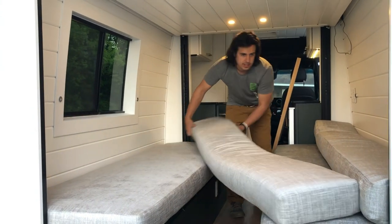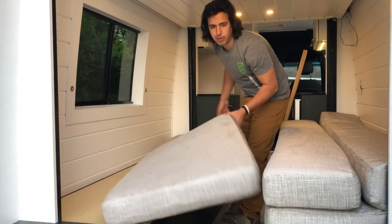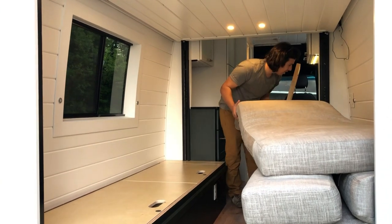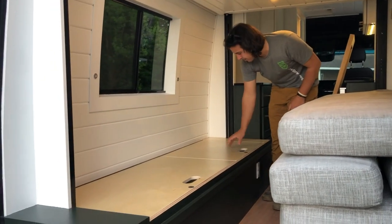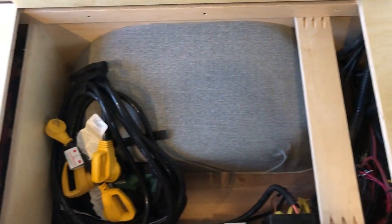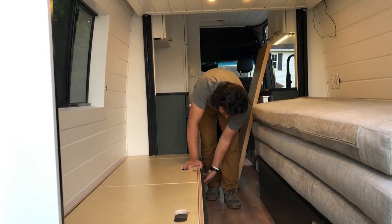This van is fully off-grid. On the roof we have three solar panels at 175 watts each — pretty much as much solar as we could fit up there with the skylight, air conditioner, roof fan, and awning. On the front cabinet we've got our main electrical panel with fuses and all of our AC breakers.